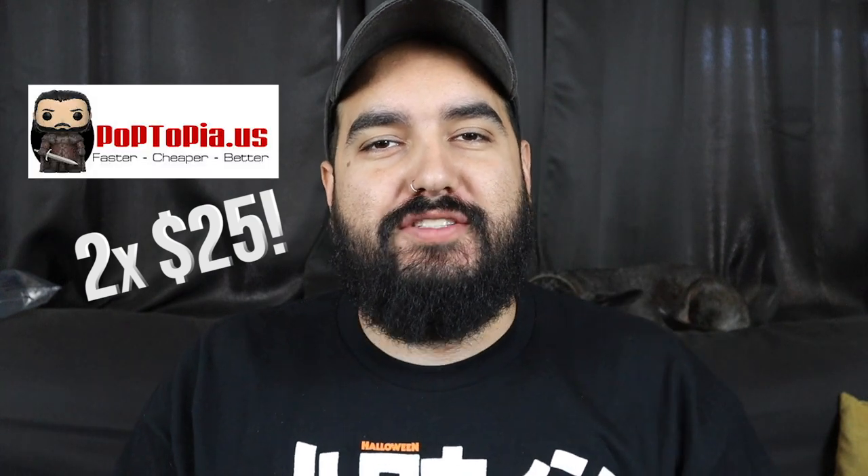What's up everybody, welcome back to Left Coast Pops. Today we are opening up two $25 mystery boxes from Poptopia, so stick around and let's see what we get. Like I said in the intro, we're opening up two $25 mystery boxes — you guys already know how we do it, let's roll the grails.